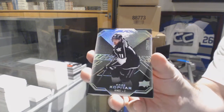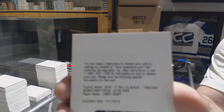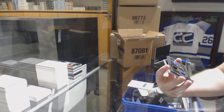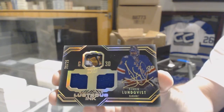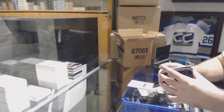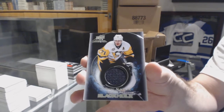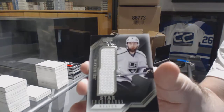For the LA Kings, $2.99 Anze Kopitar. For the Rangers, Obsidian Signatures, Jimmy Vesey. Ooh, for the Rangers, Lustrous Inc. Dual Jersey Auto Shortprint, numbered to 25 — Henrik Lundqvist! For the Penguins, Black Hole Jersey, Evgeny Malkin. And a Star Trademarks Jersey of Muzzin for the LA Kings.